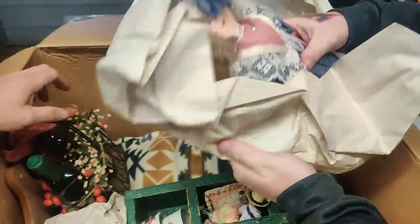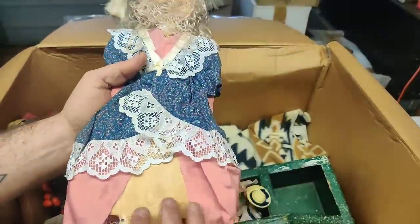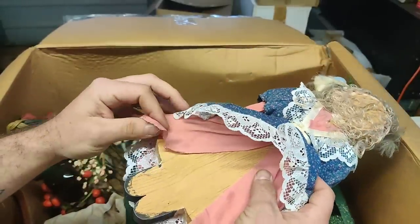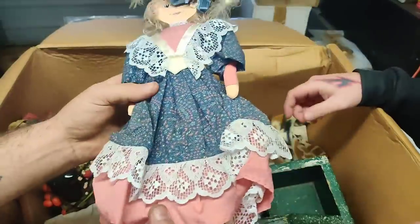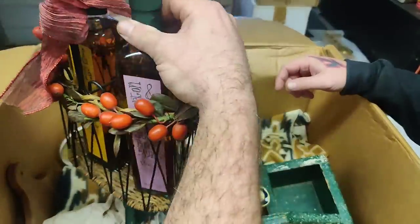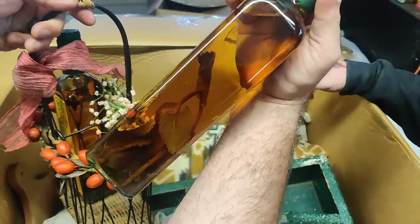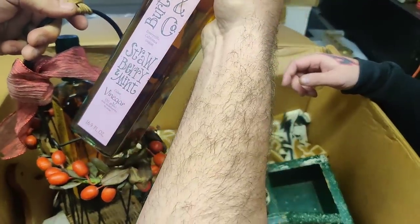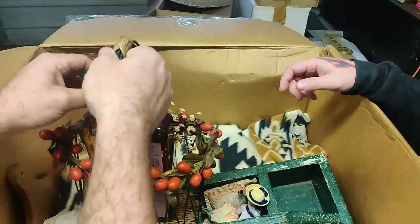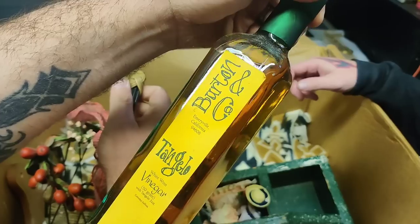We've got a decorative wooden doll. It's almost like they made a paddle and then made a doll out of it. Look at this — it's really nice stuff, unused. Wow, strawberry mint cider vinegar — I thought it was olive oil. That's cider vinegar.